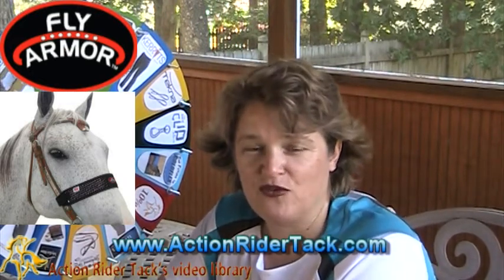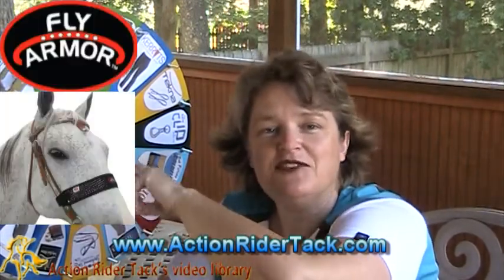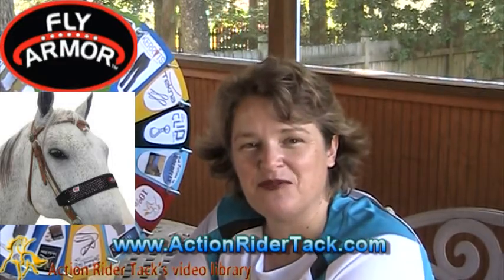We'll talk about the Fly Armor one more time. If you land on Fly Armor, you're also going to get an additional set of inserts for your Fly Armor noseband this week. If you land on anything else, you're still going to get Fly Armor. Okay, so let's go ahead and take a quick spin for Leanna.